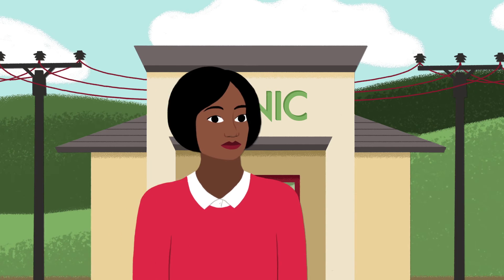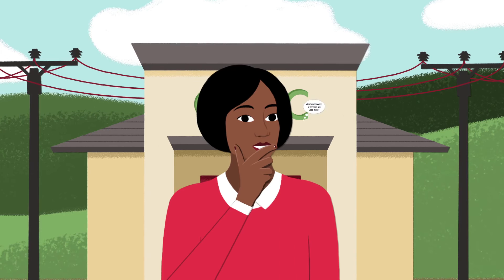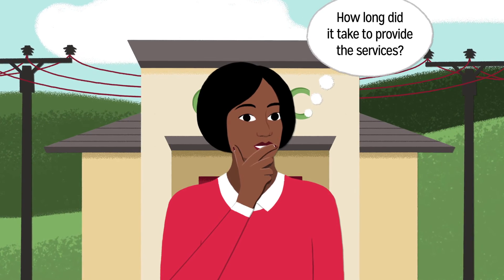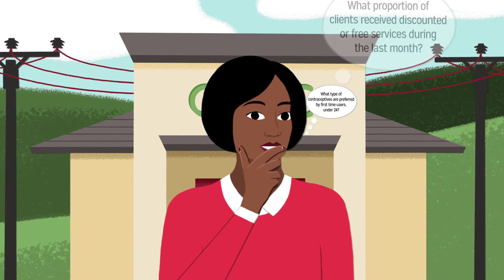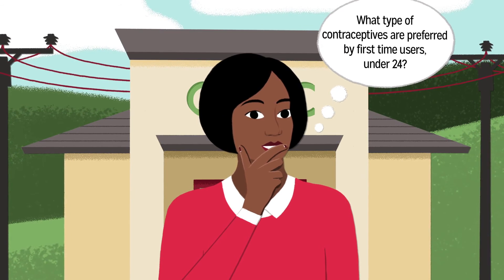In the long term, CMIS allows you to answer complicated questions. Questions like: which combination of services are used most? How long did it take to provide the services? What proportion of clients received discounted or free services during last month? What type of contraceptives are preferred by first-time users under 24?